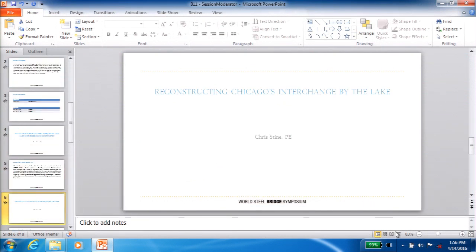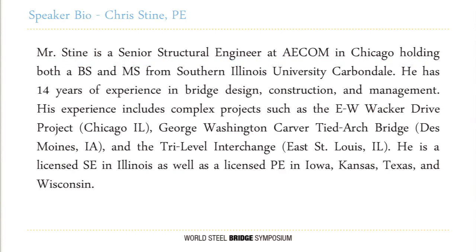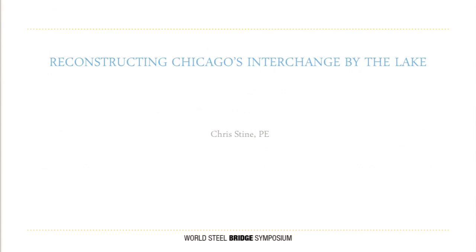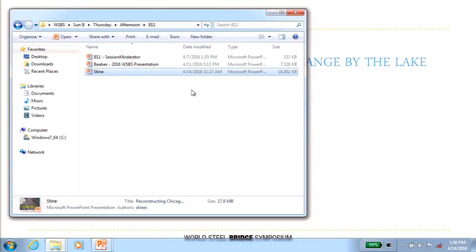Our next presenter is Chris Stein, also with AECOM — a senior structural engineer out of their Chicago office. Chris will be talking about reconstructing Chicago's interchange by the lake. Please help me welcome Chris to the stage.